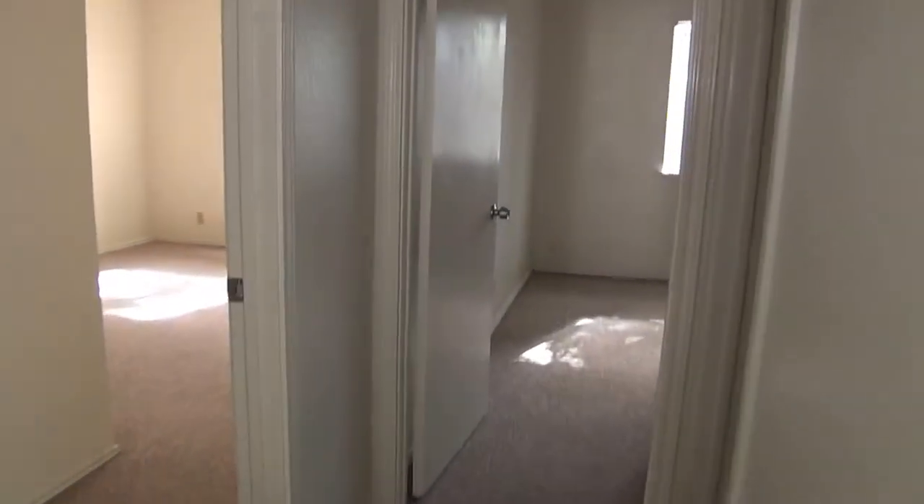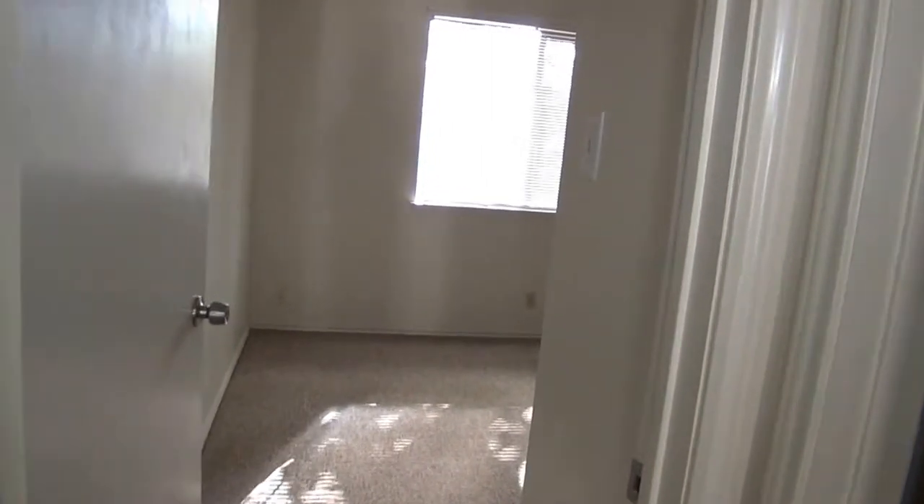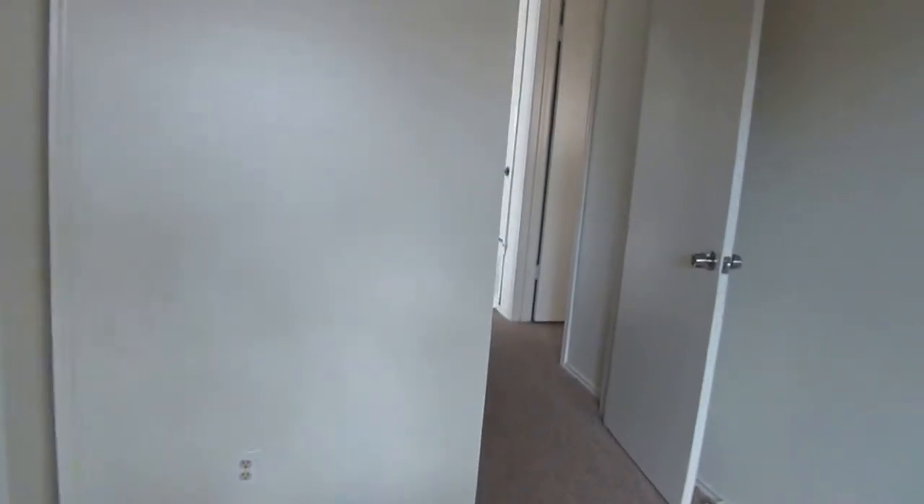We'll swing around and get the two bedrooms. The bedrooms are approximately 12 by 11 and 11 by 10. I think this one might be the smaller of the two — they're fairly similar. We've got the same closets. There's a bathroom on each side.